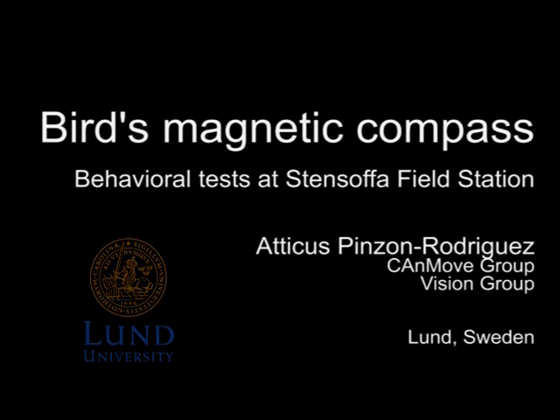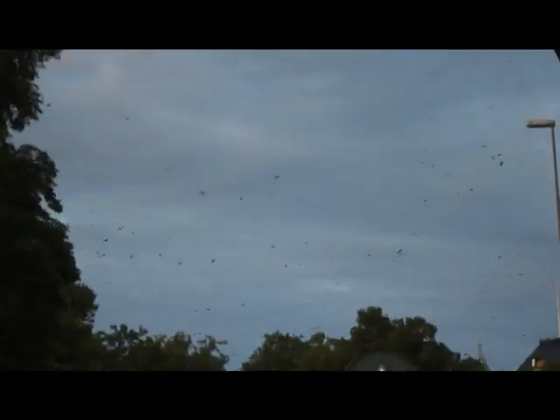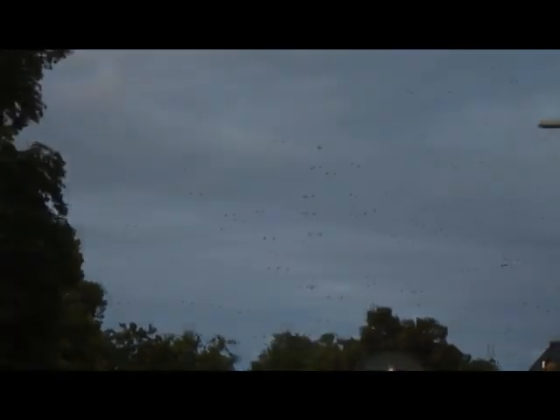Migratory birds can orient using a magnetic compass. It has been proposed that birds use a light-activated mechanism mediated by a specific cryptochrome that makes them able to see the Earth's magnetic field and choose a migratory direction.